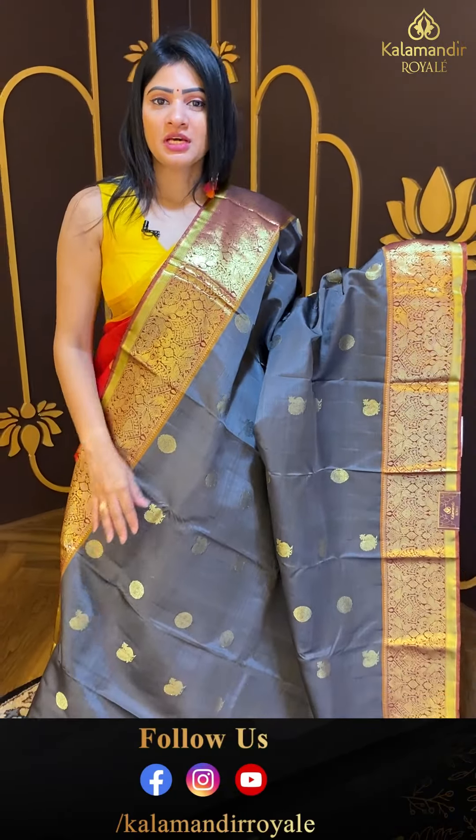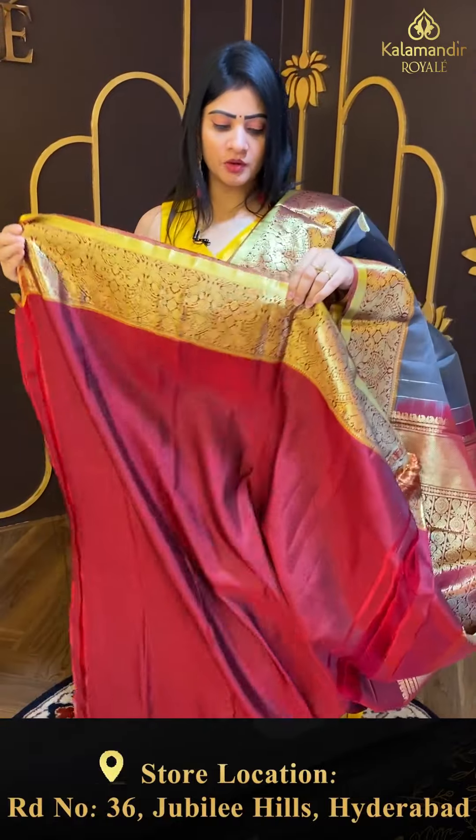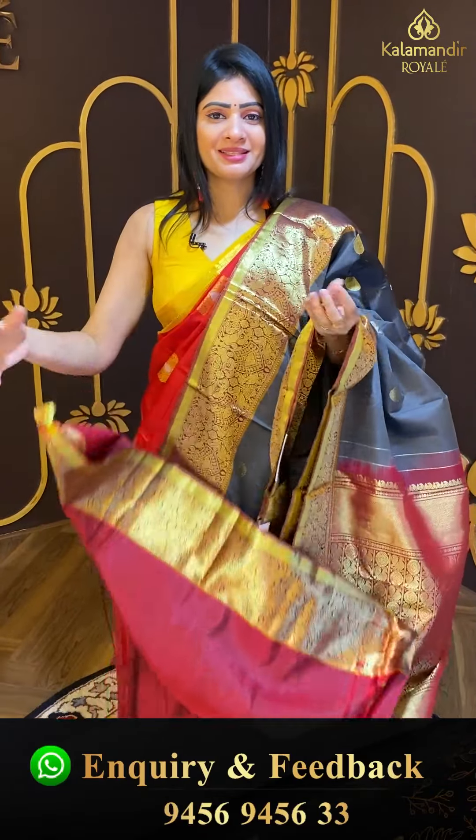Such detailed weaving throughout. Coming to pallu — contrast zari woven pallu, with boxes. Alternate peacocks and florals. And the blouse for this saree is a contrast blouse — plain with border.